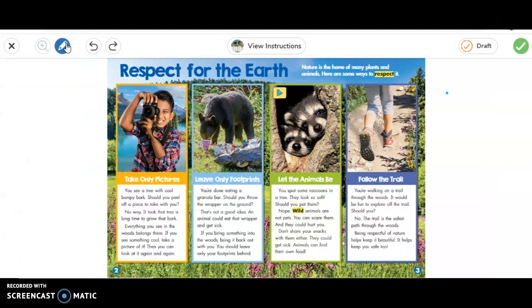So I'm going to click on that and read our story to you. This is called Respect for the Earth. Nature is the home of many plants and animals, and here are some of the ways to respect it.